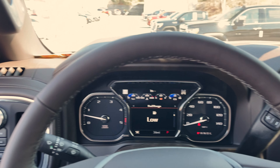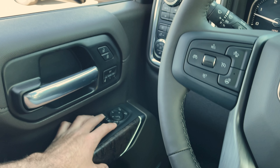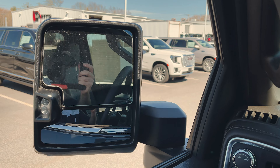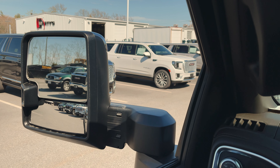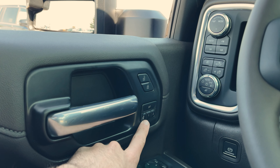Starting over here on the left, we've got our power windows, power door locks, power mirror controls. The mirrors do fold in like this, and they also extend into trailer mode. Pretty convenient. You've got your door locks here, and your memory seat buttons are here.